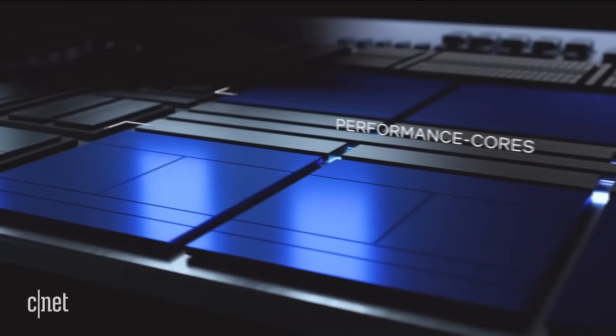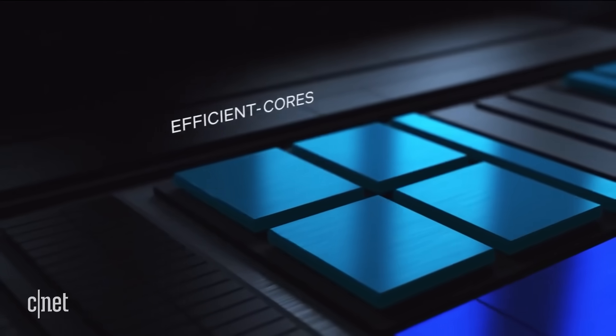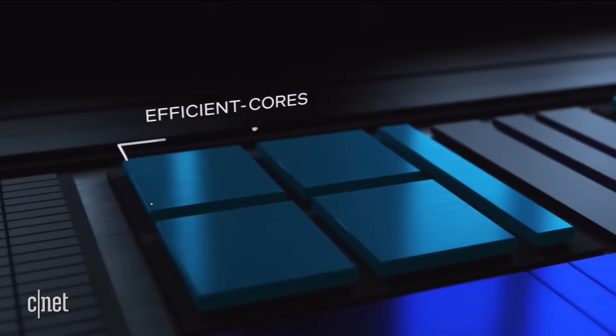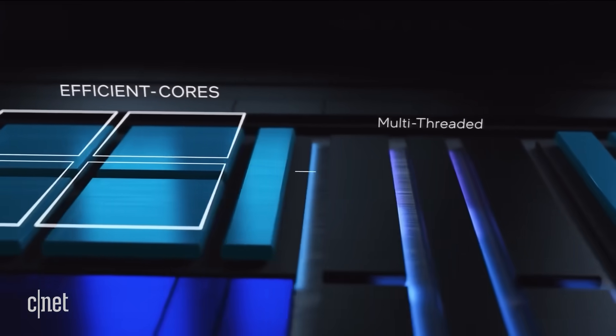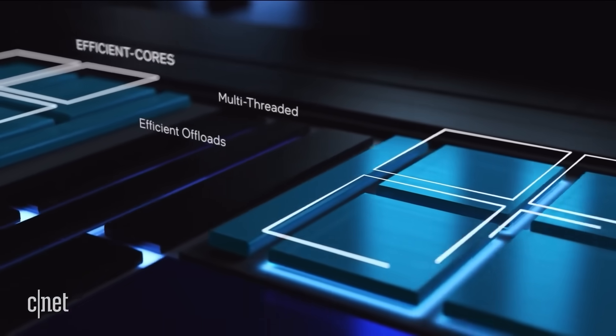Essentially, the power level of a CPU comes down to the number of cores and the speed at which they run. Of course, it's far more complicated than that, but this is a good basic concept to start with, and it'll add up once we look at the specific details of the CPUs that we'll be discussing today.